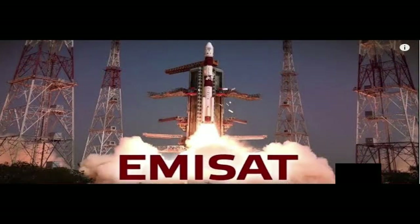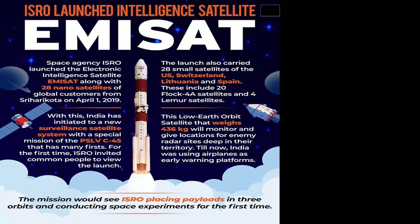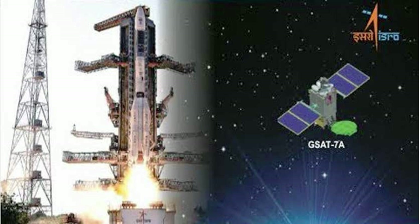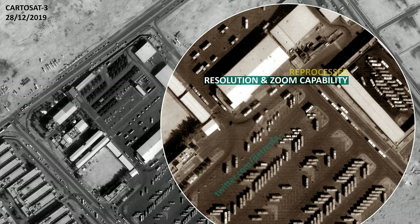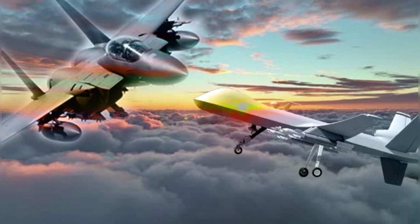Adding to this is EMISAT, launched in 2019. This satellite specializes in intercepting enemy radar and communication signals. For instance, if Pakistan activates any radar system, EMISAT instantly identifies its location and frequency, providing crucial intelligence to India's forces about ongoing activities. Complementing these is the dynamic duo of GSAT-7 and GSAT-7A, the backbone of India's military communication network. These satellites enable seamless real-time data sharing among the Indian Army, Navy, and Air Force. If Kartosat captures high-resolution imagery of a location in Pakistan, that image is instantly relayed to fighter jets or drones via GSAT-7, ensuring swift and coordinated action.